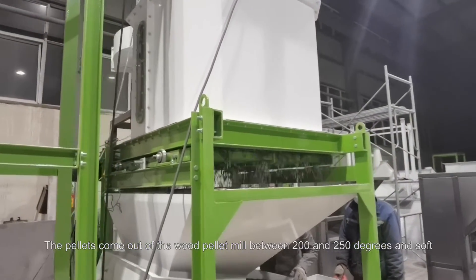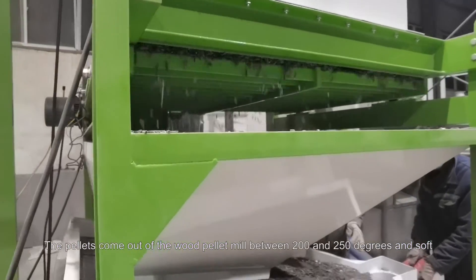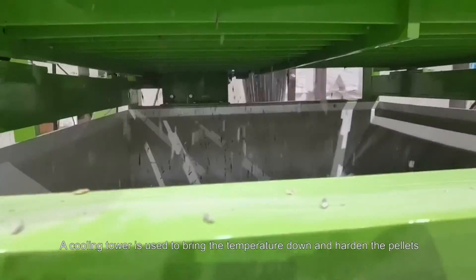The pellets come out of the wood pellet mill between 200 and 250 degrees and soft. A cooling tower is used to bring the temperature down and harden the pellets.